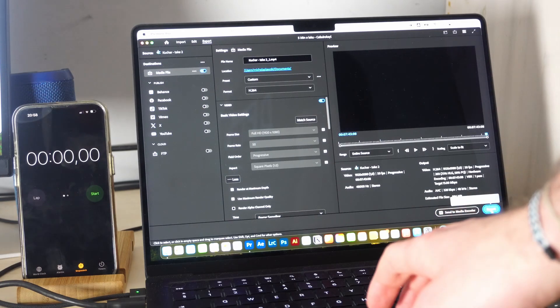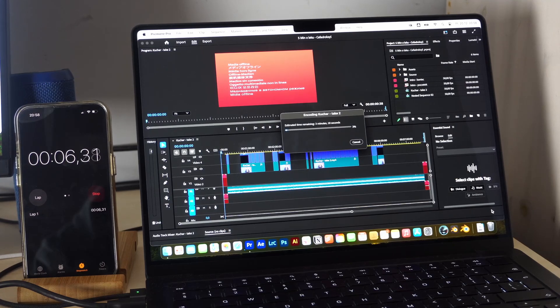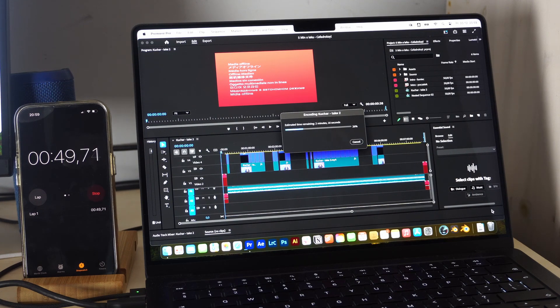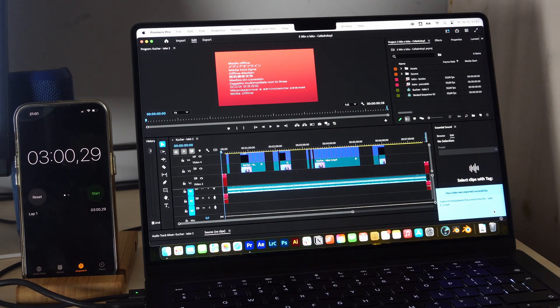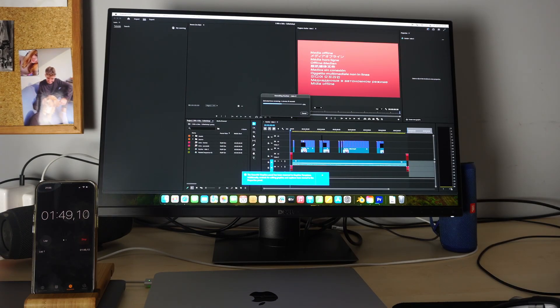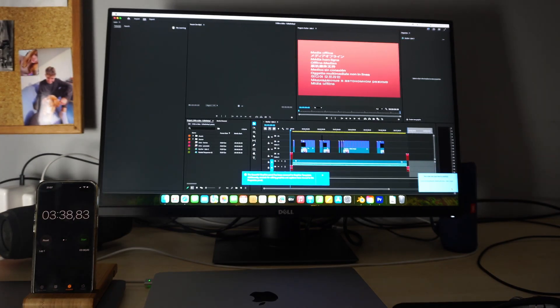Now comparing with the M3 Pro MacBook Pro and M4 Mini. The M3 Pro really shines here, rendering the project very fast. For intensive renders like After Effects or 8K projects, get the M3 Pro or an M2 Max — those are very nice and now cheaper on eBay. The M4 Mini also handles the render quickly and nicely.